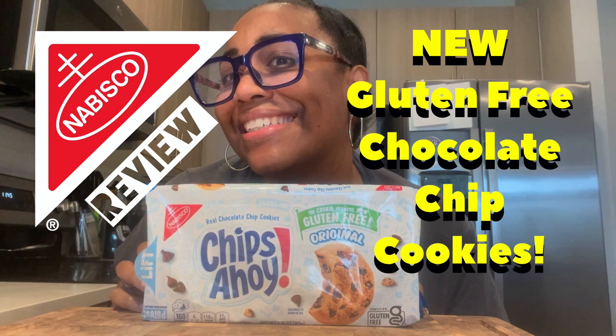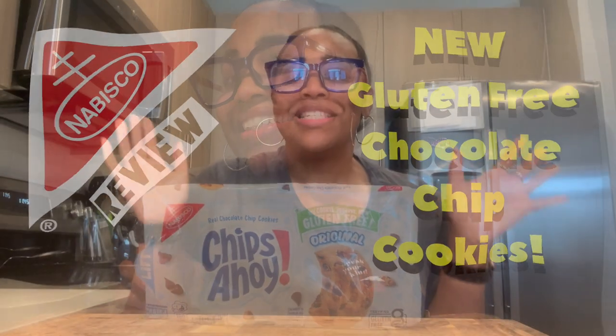Greedy girl for real. What's up everyone? It's your girl Danielle from Let's Get Greedy. Listen, this is for my people who have gluten problems, alright?